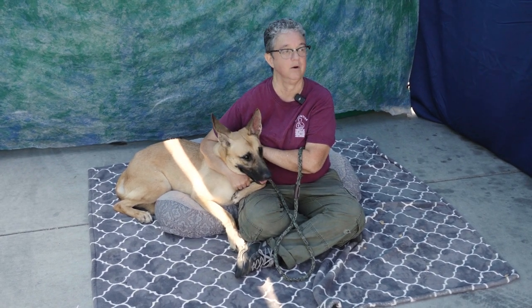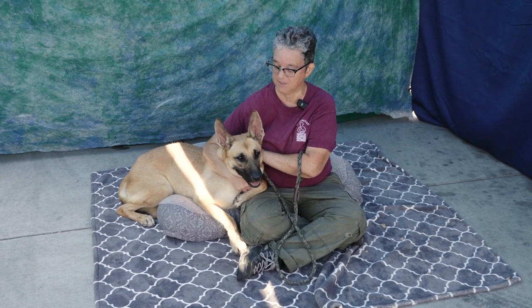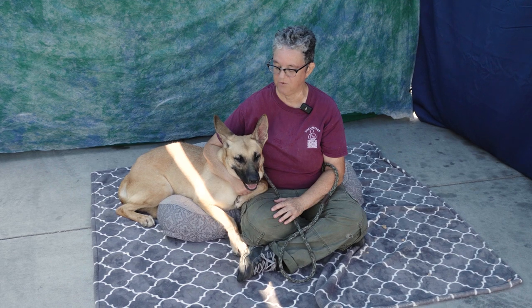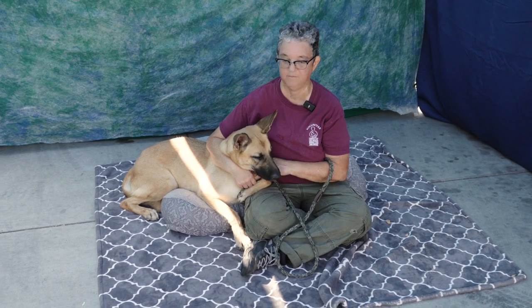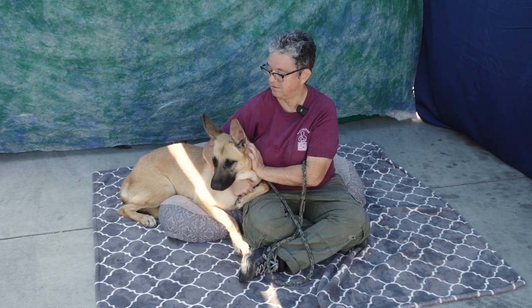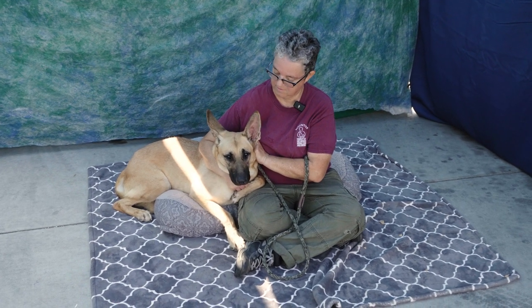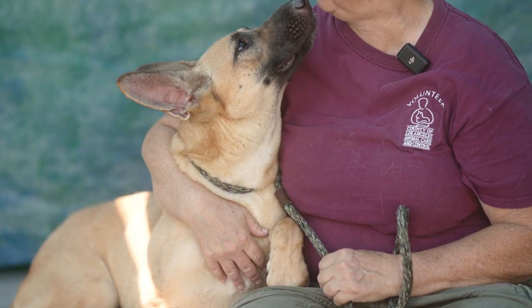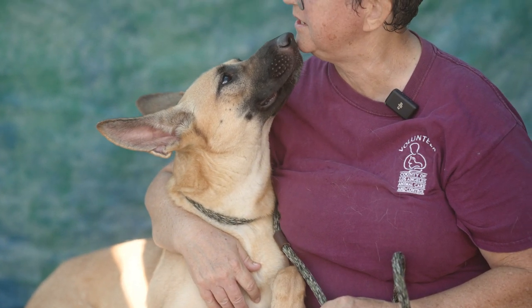The more training you give this dog, the more she's going to blossom. I just can't say enough about her — I could go on for another hour. Super calm, centered energy. She's a lovable dog. No small dogs in the home with her, but she is pretty non-reactive otherwise. She just needs that training and a little more love.